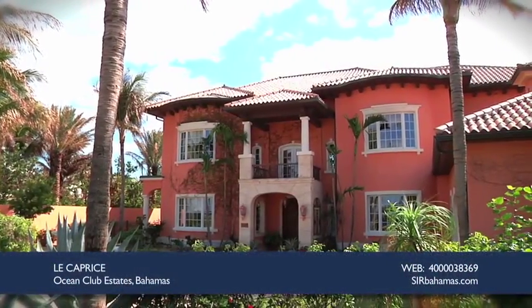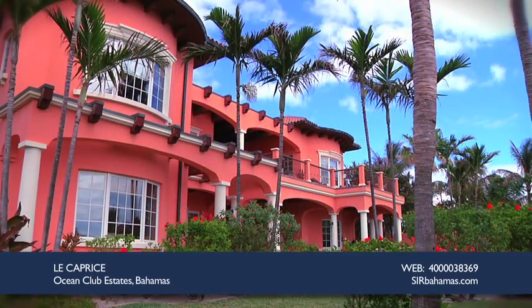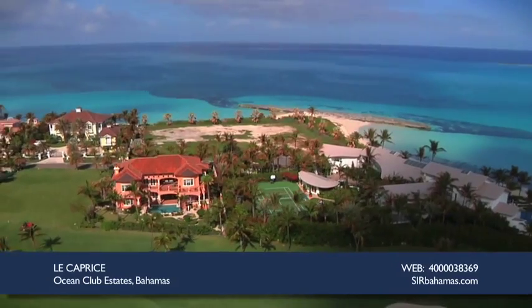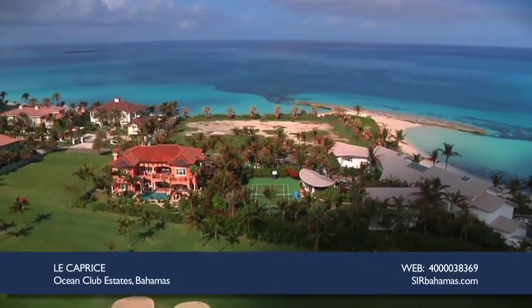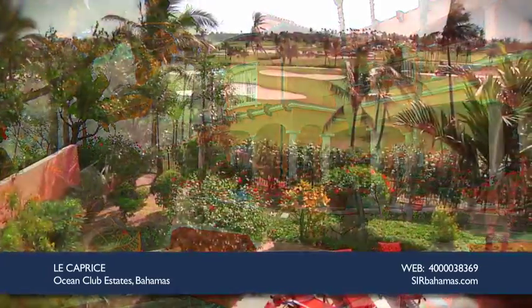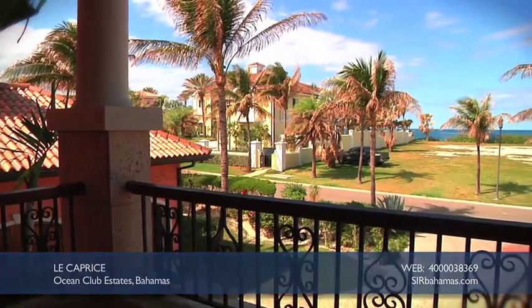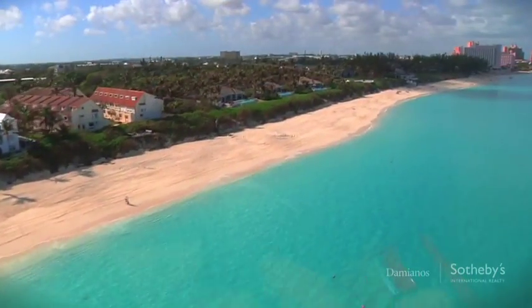Set in exclusive Ocean Club Estates, Le Caprice is a sophisticated Tuscan-style villa set on just under a half acre overlooking the 16th fairway of the Ocean Club golf course. This home is immaculately landscaped and located on a quiet cul-de-sac, just a short walk to world-famous Cabbage Beach.